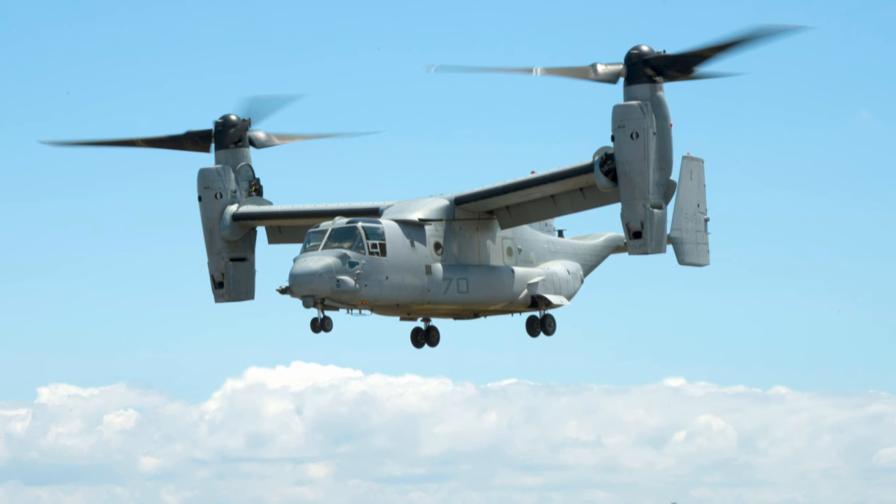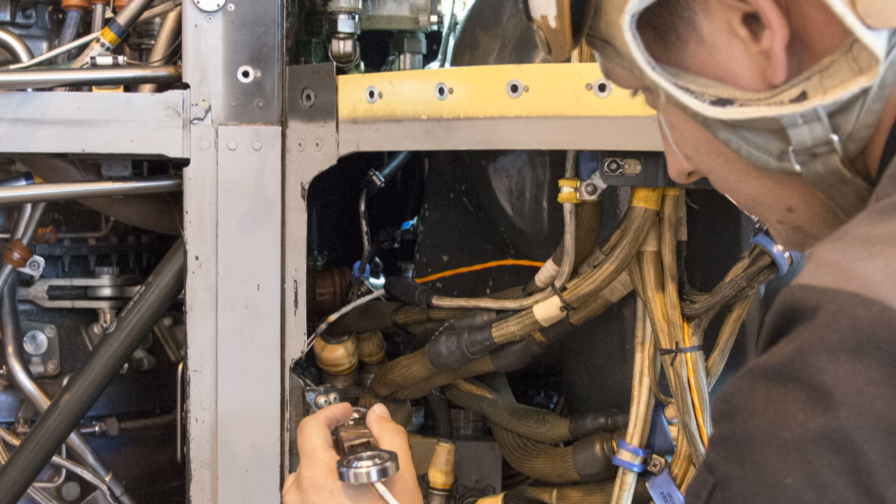Naval Air Systems Command marked its first successful flight using additive manufacturing techniques. An Osprey completed a test flight outfitted with a titanium, 3D printed Lincoln fitting assembly for the engine.